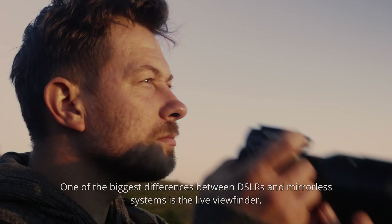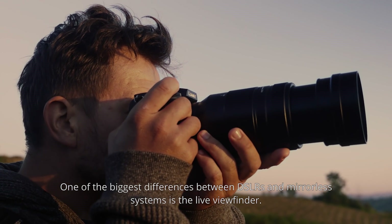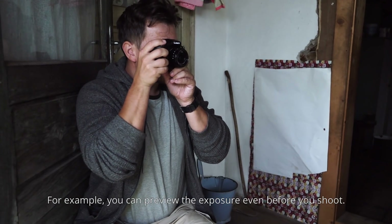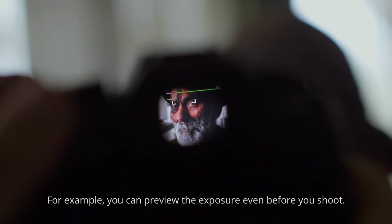One of the biggest differences between DSLRs and mirrorless systems is the live viewfinder. With the live viewfinder, what you see is what you get. For example, you can preview the exposure even before you shoot.